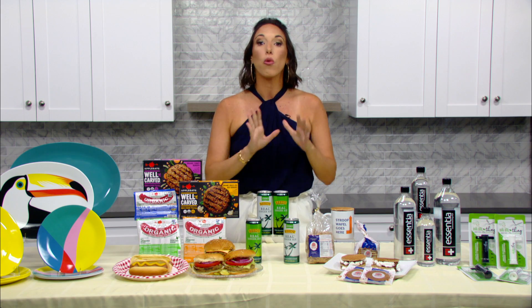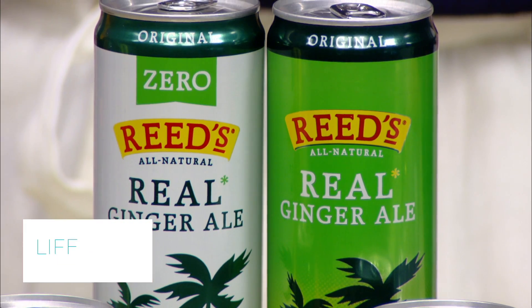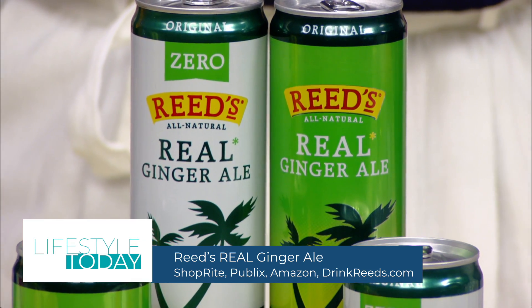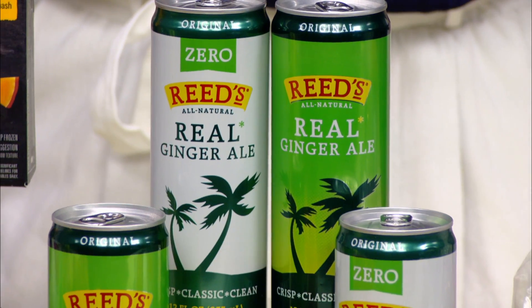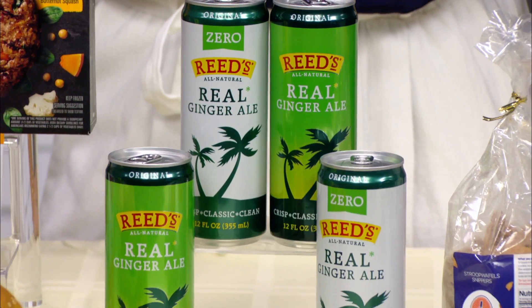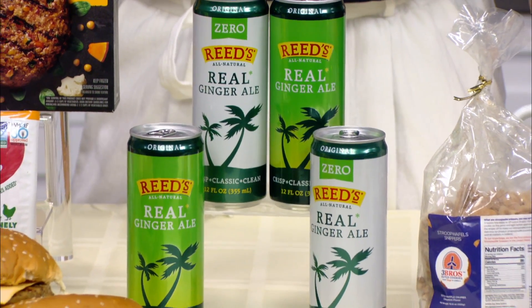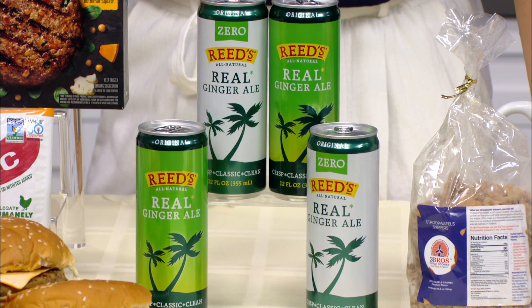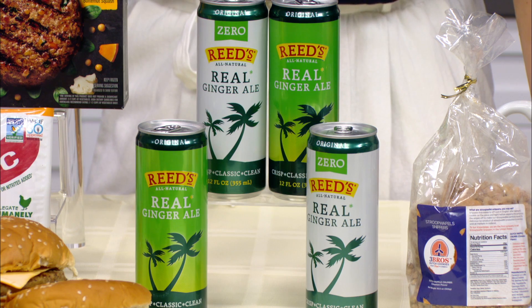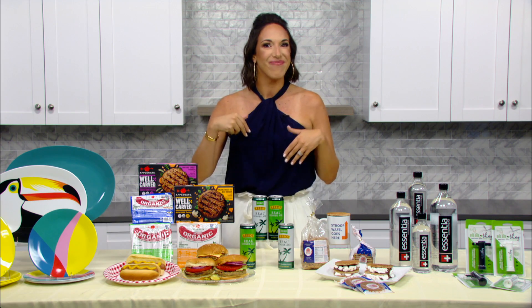Now, I want you guys to check out Reed's Ginger Ale. They know real is always better, which is why Reed's Real Ginger Ale is made with 2,000 milligrams of fresh, organic ginger in every can. They offer original and zero sugar, which are both made with real ginger and all-natural ingredients. You can enjoy it on its own or mixed into your favorite mocktails and cocktails.